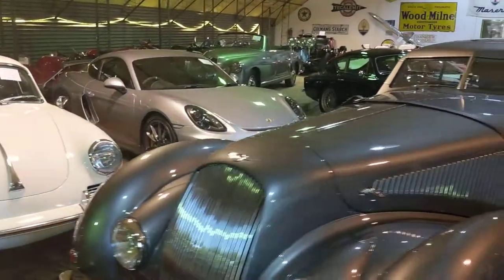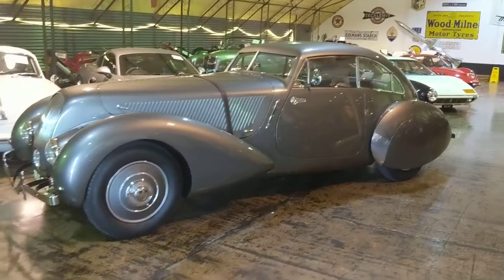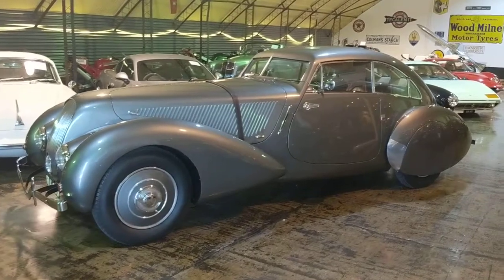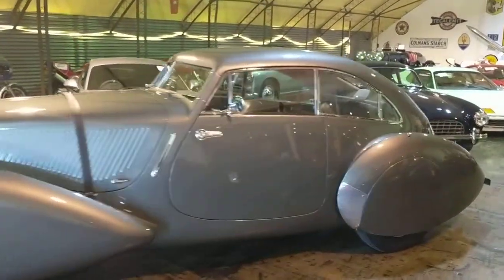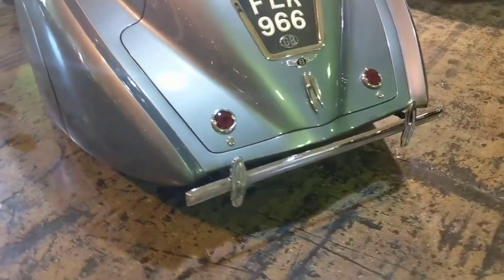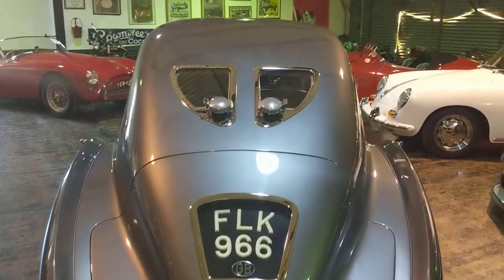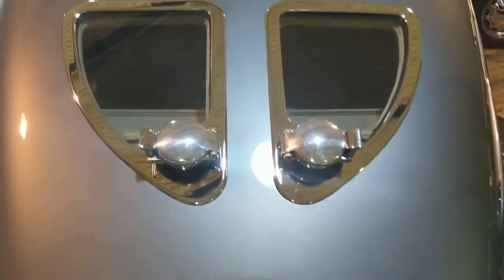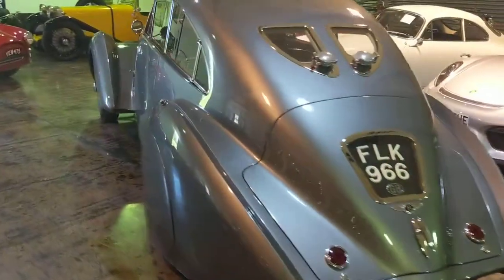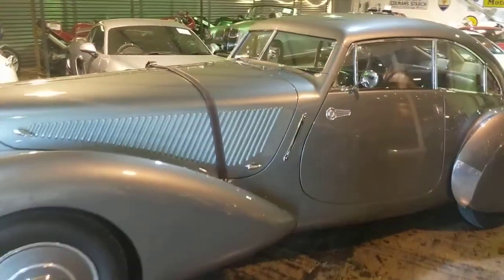And finally, a car you may well have seen on our social media before — this Bentley Ember here. It's a Bentley Derby with original Bentley running gear and chassis engine, with a special body that was hand-built over the course of seven years by Bob Peterson, a well-known Bentley builder. The back of it has got such a cool symmetry with this double window and double fuel cap. It always gets a lot of attention at our events, and we can now tell you that it is officially for sale. If you're interested, do get in touch.